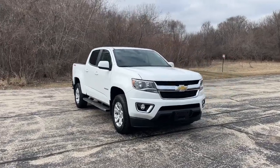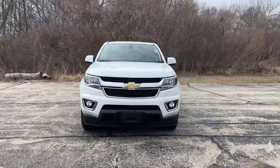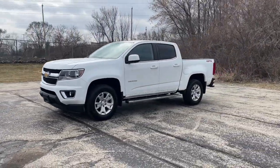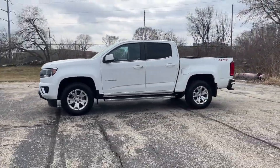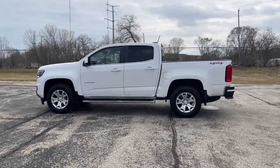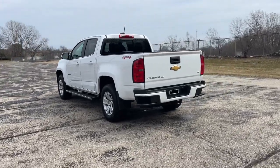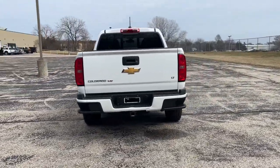Take a moment to check out the 2019 Chevrolet Colorado. This vehicle is an outstanding buy with fewer than 90,000 miles on the odometer. The Colorado delivers the power you need to get the job done, the comfort and amenities you want, and the fuel efficiency that just makes sense in today's world.